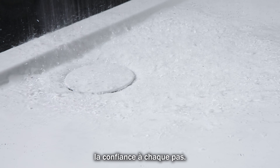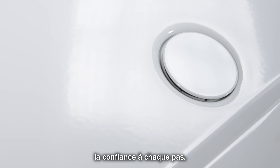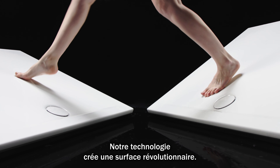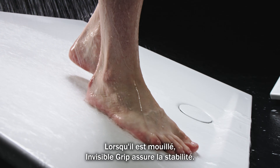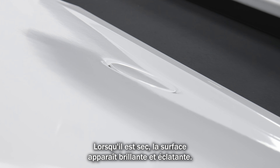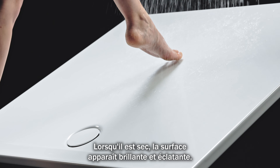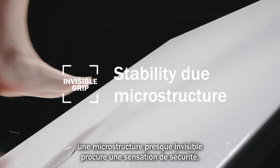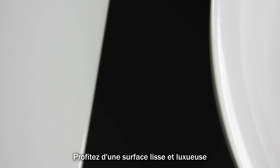...step. Our technology creates a revolutionary surface. When wet, Invisible Grip provides stability. When dry, the surface appears brilliant and shiny. When stepping on the wet enamel surface, an almost invisible micro-structuring provides a secure standing feeling.